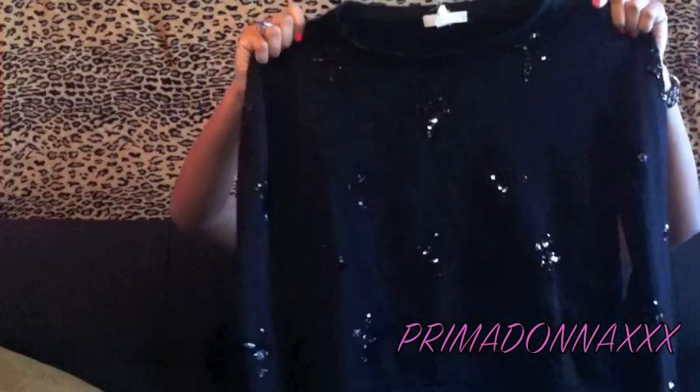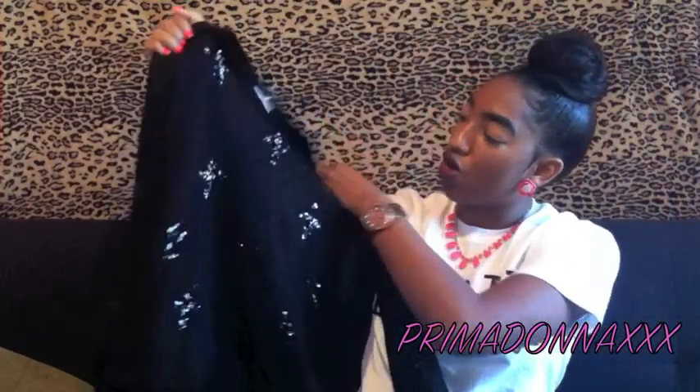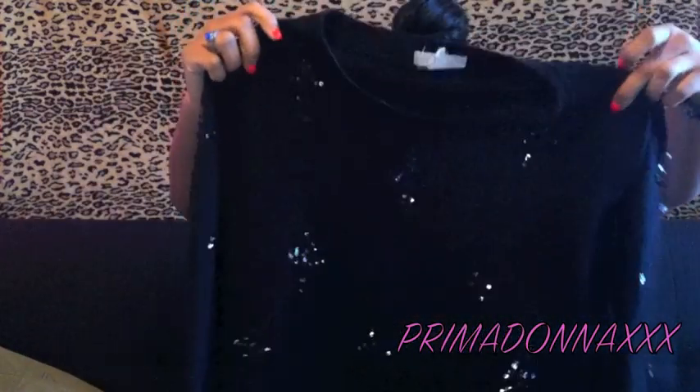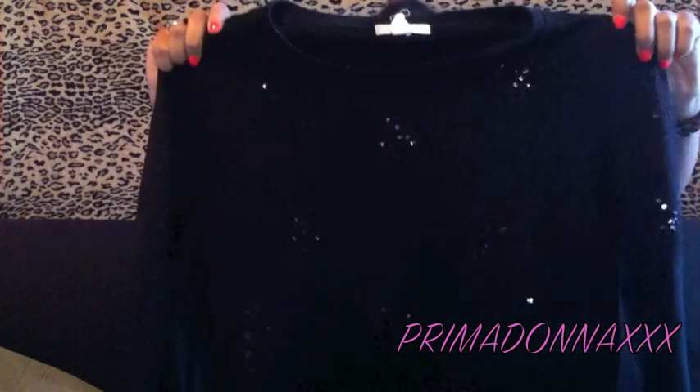Next on our list is a lovely Forever 21 sequin black sweater. The sequins are in the shape of crosses — I'm not sure if you can see them. I think it's really cute and you can also wear it with those black spiked shoes I showed you. It's just a simple little pullover sweater. If you don't have anything fancy for a Christmas party or something like that, this is the way to go — simple and cute.